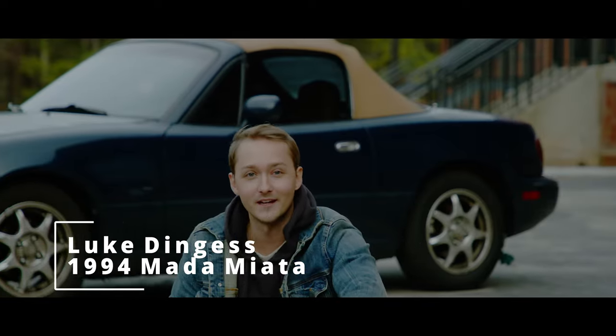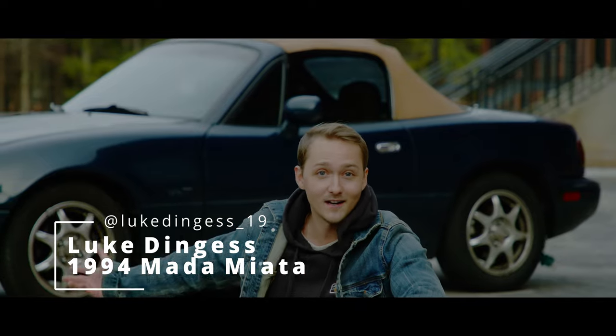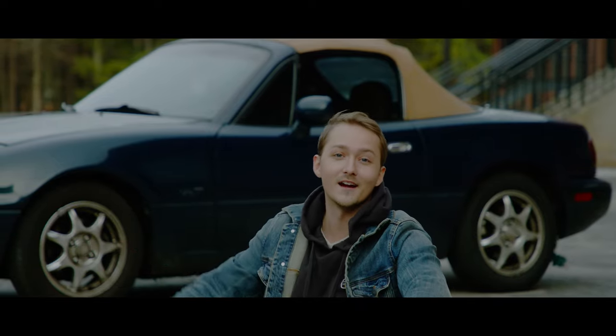Hey, what's up guys, my name is Luca, aka LD, and this is why I drive a 1994 Mazda Miata.